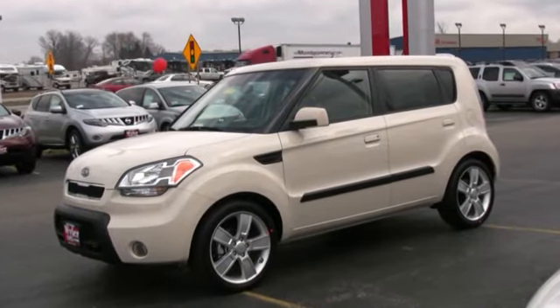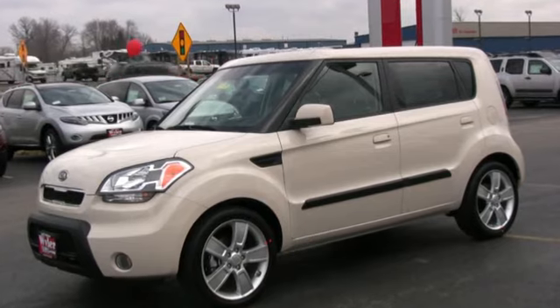Introducing the 2010 Kia Soul — cool, stylish, a new way to roll, here at Jeff Weiler Kia.